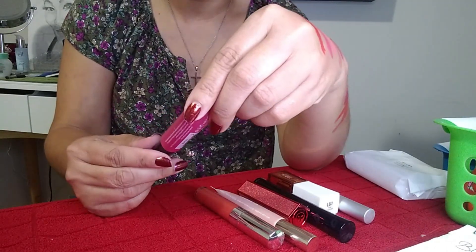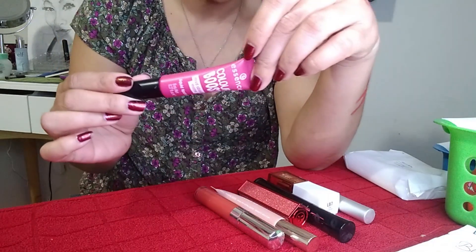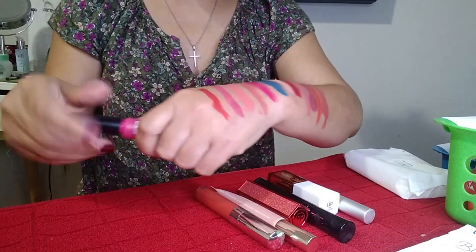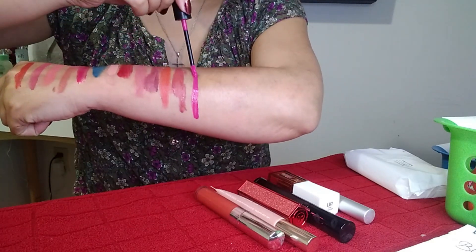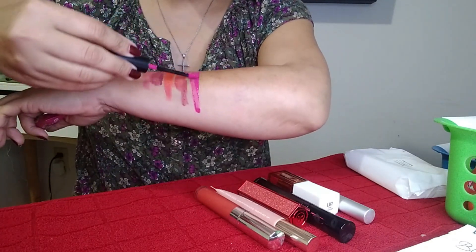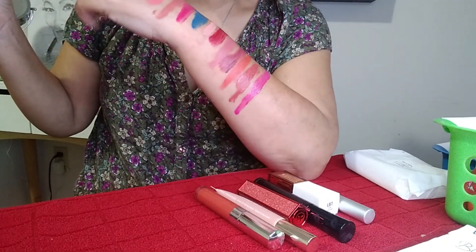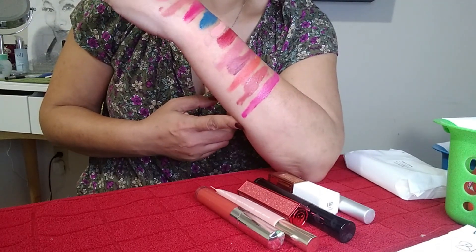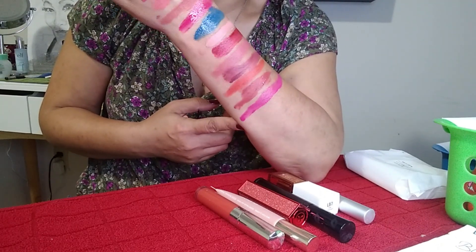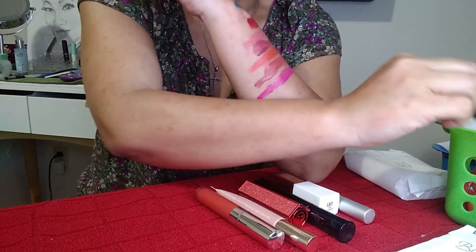This one is from Essence: the Color Boost Mad About Matte Liquid Lipstick in Funky. This is actually a pretty good dupe shade for the Jeffree Star Cosmetics Prom Night. I wish they made more vibrant tones of this — the only other vibrant shade is red, and the rest are more nude. But this is a beautiful formula and I love it.